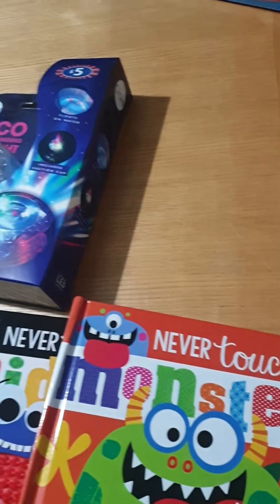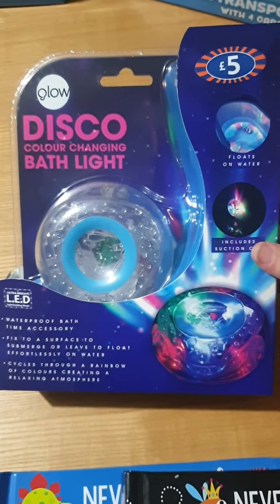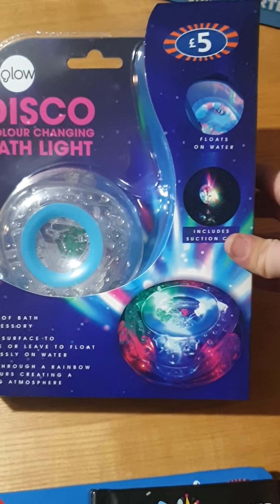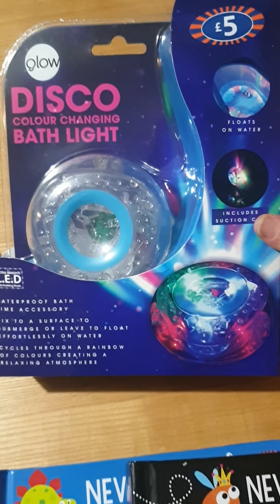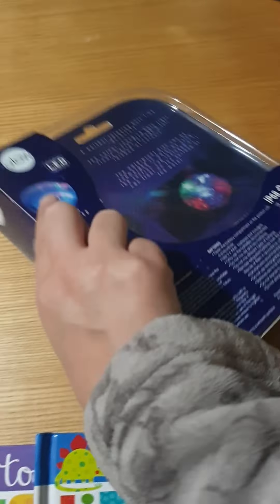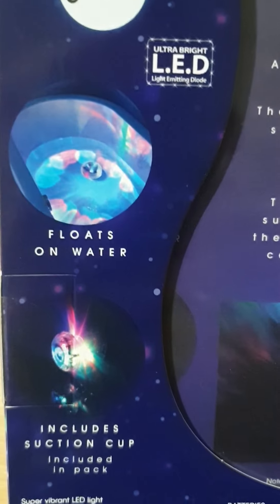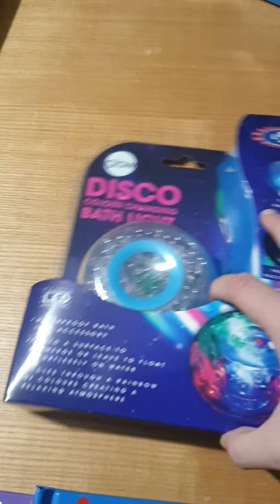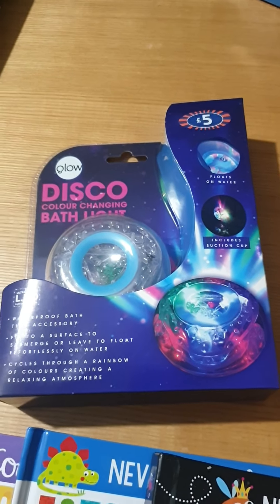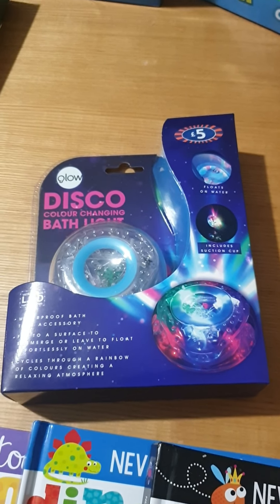We thought this was going to be cool for him - it's a disco colour-changing bath light. As you can see, it lights up in the bath. We'll turn the lights down so you can see what it looks like. He will have this going and he will well and truly love it - he loves his baths anyway. From day one when Nathan was born he has never ever cried in the bath, even his first baby bath, which is quite shocking because not many babies don't cry when they get put in the bath.